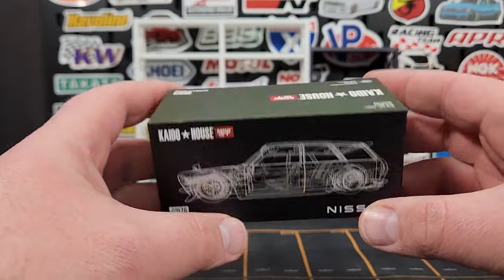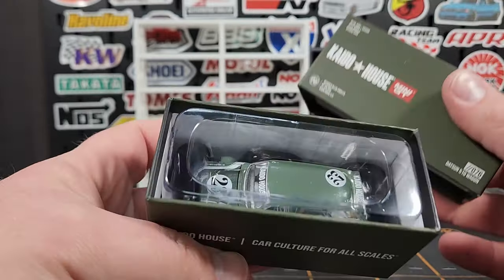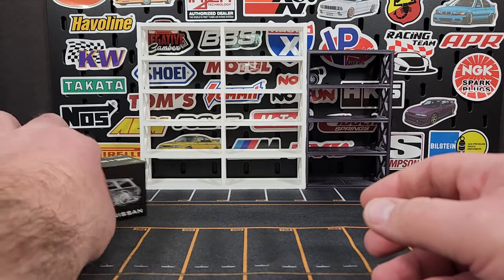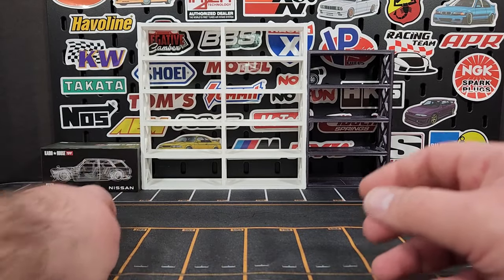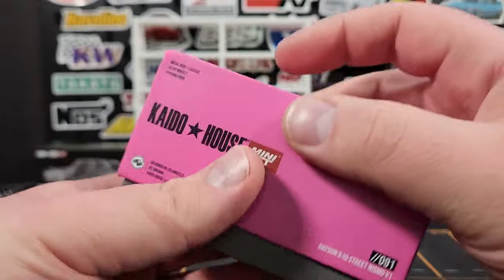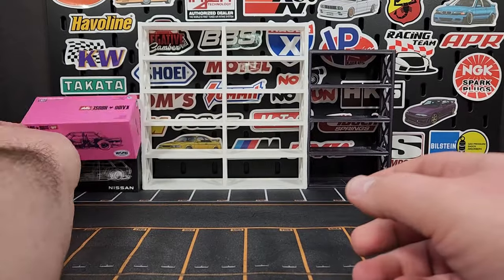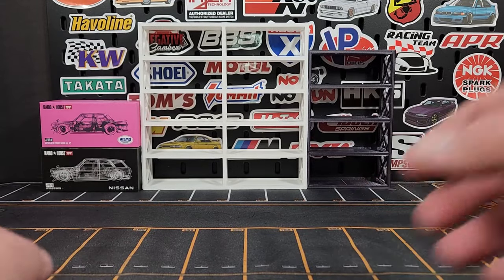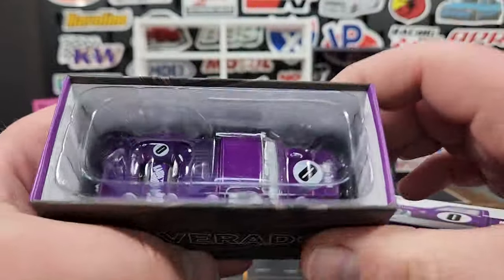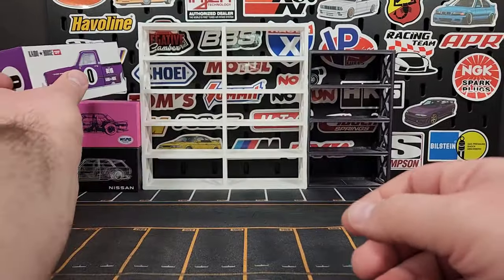If you follow my Instagram, I did pick up all the latest Kaito houses. This is the latest wagon, the green one, number 23, which is pretty cool. Also picked up the latest 510 coupe in pink — that one is pretty cool. Also picked up the newest Silverado, the dually Silverado.